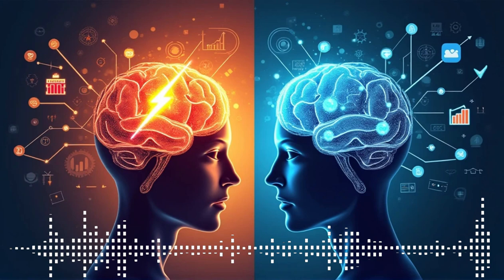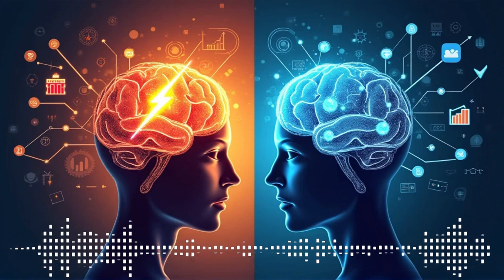Hey everyone and welcome back. You know how sometimes you make a decision and you can't quite put your finger on why you made that choice? Absolutely, like you were running on autopilot. Exactly. Well, get ready because today we are diving deep into the fascinating world of how our brains really make decisions. Should be interesting.